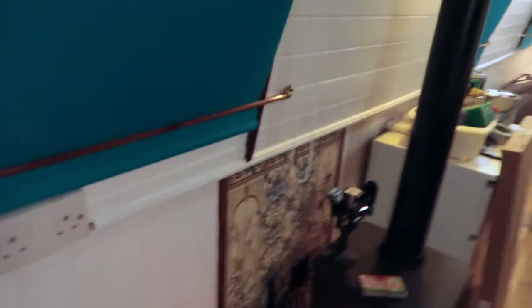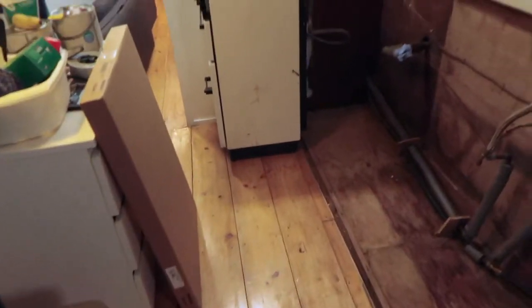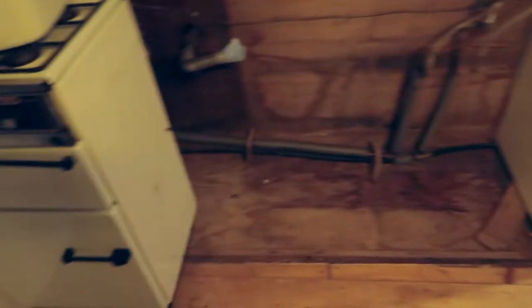I've just got the fire stoked up just to take the chill and keep the boat warm and not damp. Every time I come up I'm going to bring one unit at a time. Here we go, first unit's in — this isn't where it's going to go, I'll just put it in for now.